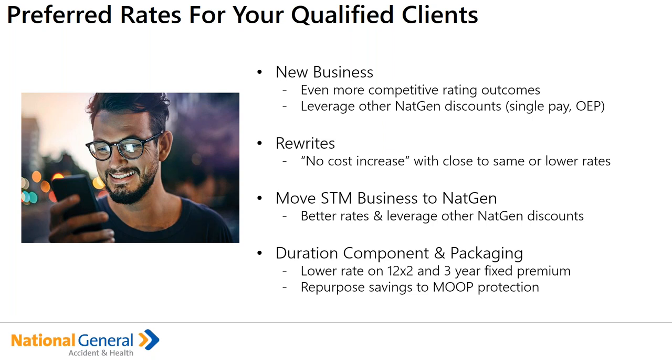The preferred rate can help lower premium dollars and allow you to redeploy those savings into a durational component where there might be some premium adjustments. Additionally, the savings can allow you to provide even further protection with maximum out-of-pocket protection like a plan enhancer, accident medical expense, or hospital specified disease coverage.